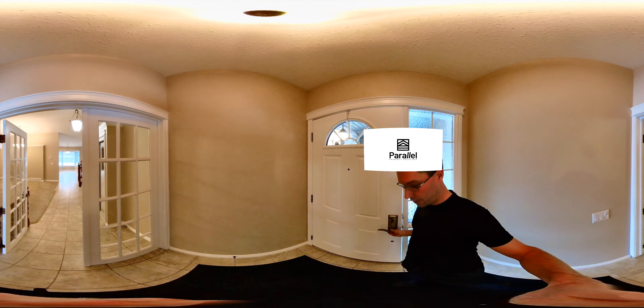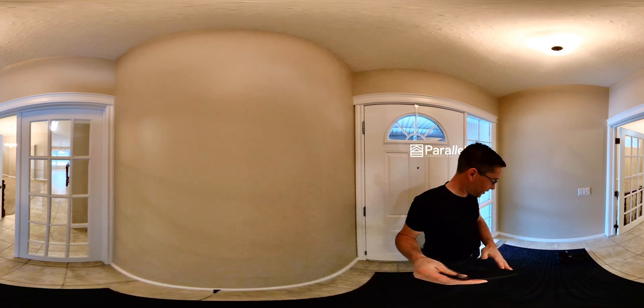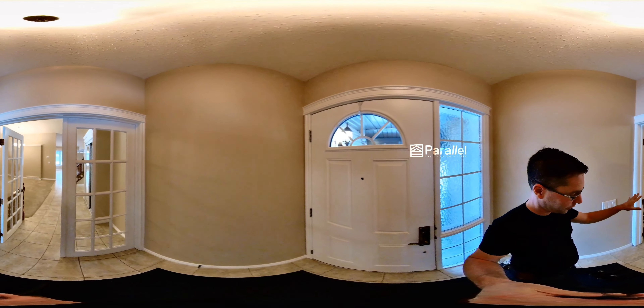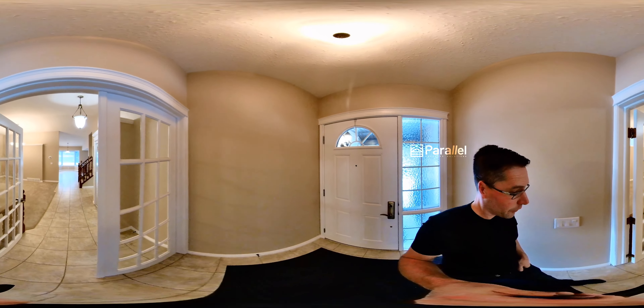I just came in the front door. The first thing you can see is a nice entryway followed by these French doors, which is really nice. It creates a little separation of space. Very beautiful.